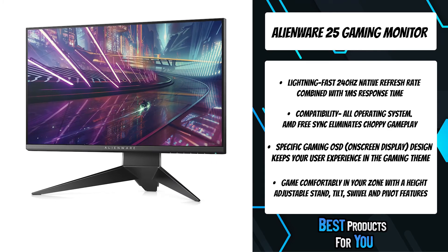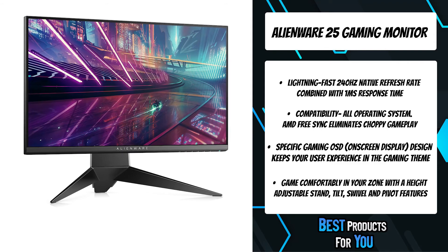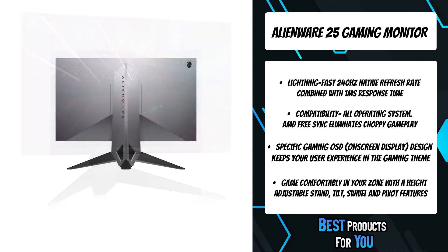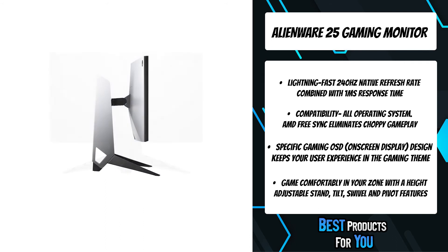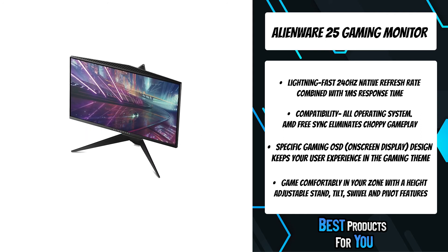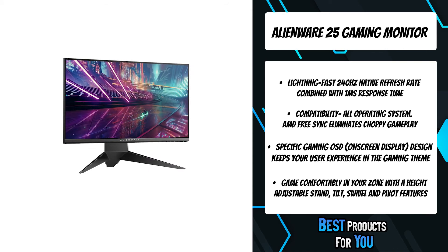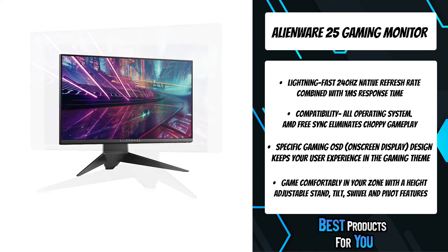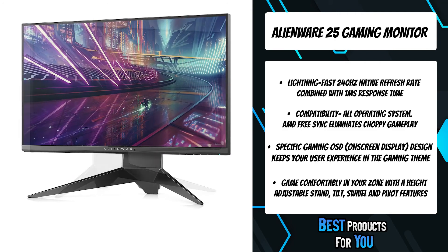With an incredibly fast 1-millisecond response time, enjoy sharp, undistorted images. Built with premium materials in a thin, easy-to-adjust design, the 25 gaming monitor stays true to expert Alienware engineering. An epic silver and black chrome finish with Alienware badge and lighting makes this the perfect addition to complete your ecosystem. Find your ideal viewing position with tilt, pivot, swivel, and height-adjustable features for marathon gaming sessions.